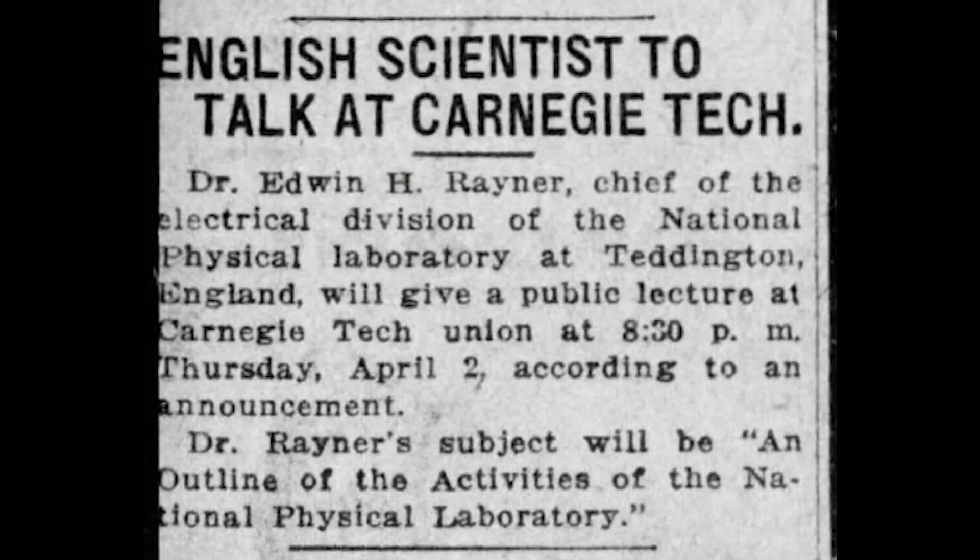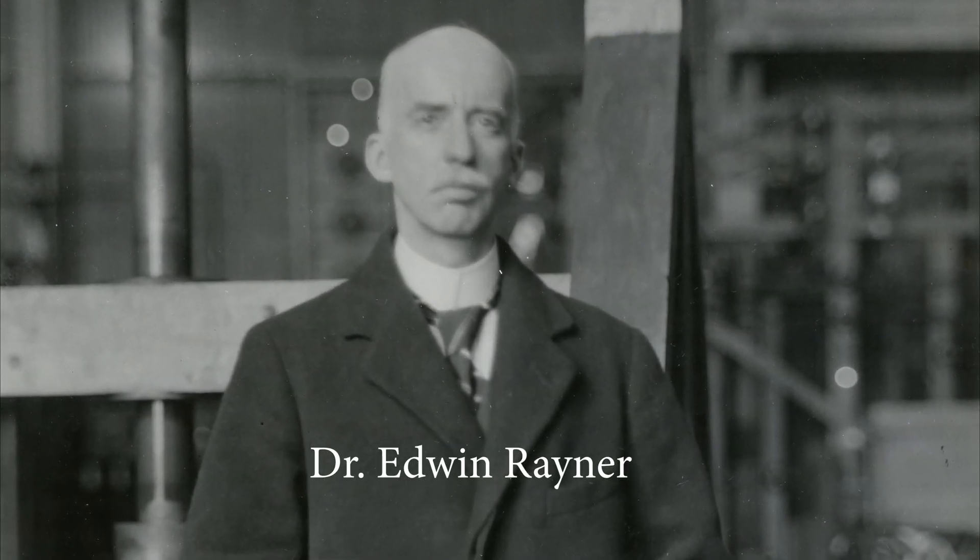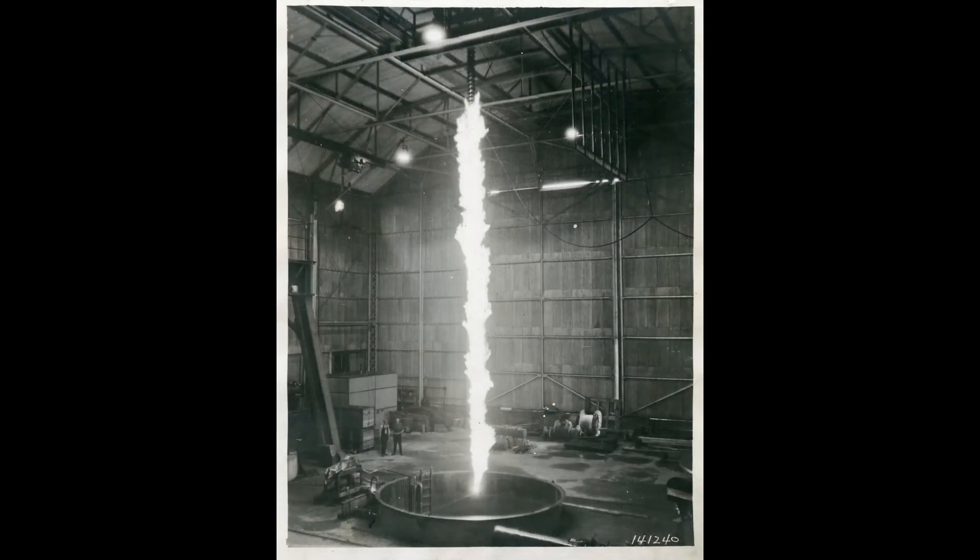Another prominent visitor in the spring of 1924 was Dr. Edwin Rayner. He was the director of the electrical division for the National Physical Lab in Teddington, England. The other drawing card to this location was the 42-foot electrical arc that was produced by the engineers — it must have been quite impressive to see, considering that the building alone was 50 feet tall.